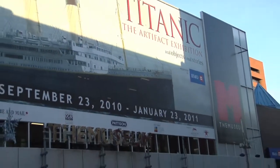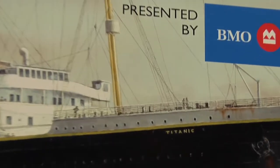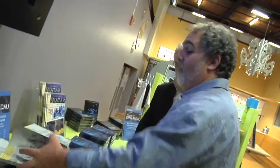Hollywood and history converge as Oscar-winning producer John Landau tours the Titanic exhibit at the museum in Kitchener. Among those joining Landau are museum director David Marskel, Christie Digital president Jerry Reimers, and museum board member Frank Boutsis. Landau, who also produced megahit Avatar, reminisces about working with director James Cameron on the blockbuster movie Titanic.